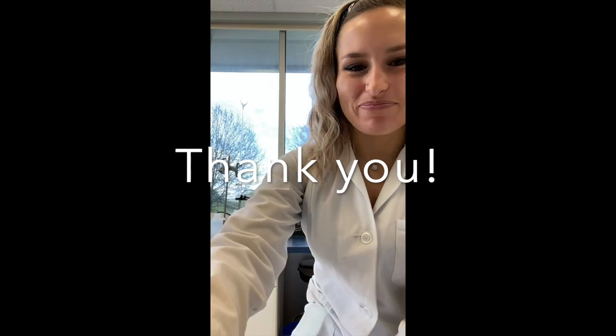That concludes my presentation on being an environmental lab analyst and working in a lab in general. If you guys have any questions, please feel free to reach out to my sister or to Dr. Wargo and they'll touch base with me, and I can help answer any questions that you have. Otherwise, good luck at the science conference and good luck with the rest of your future. Thanks guys, bye!